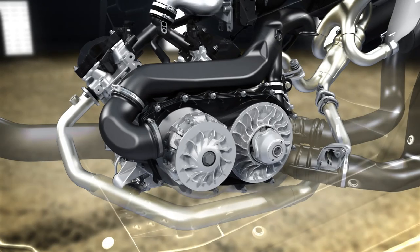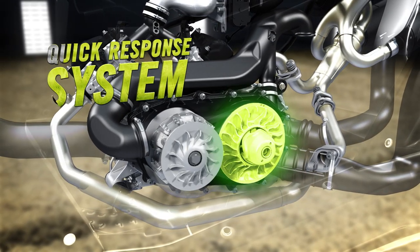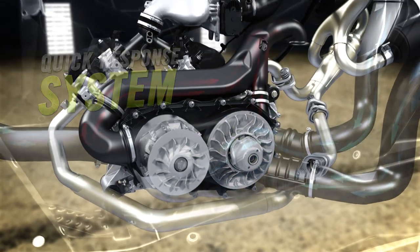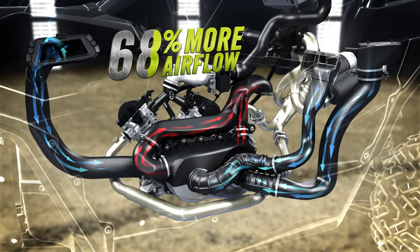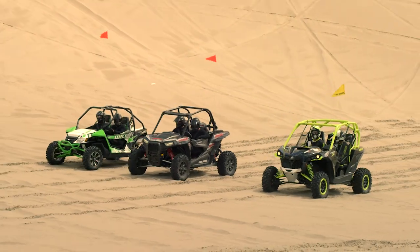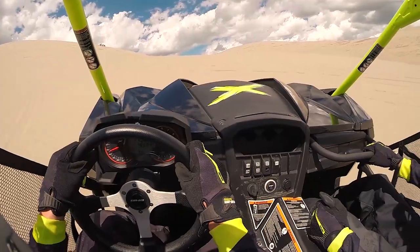With more horsepower and more torque, the driven pulley of the CVT was redesigned with a new quick response system to provide instant reaction and better power transfer. A completely revised ventilation system offers 68% more airflow. The new 1000R turbo engine puts you ahead of the competition while giving you quick and reliable power all day long.